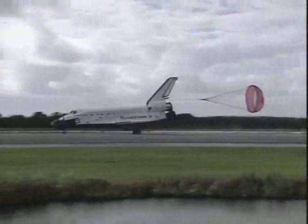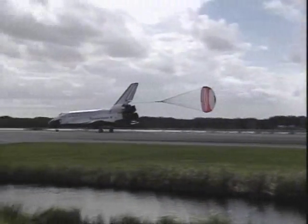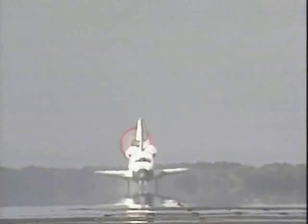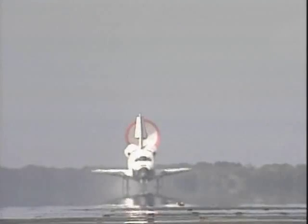Nose gear touchdown. Endeavour rolling out on runway 15 at the Kennedy Space Center, wrapping up a 4.8 million mile mission, bringing home the Expedition 3 crew after 129 days in space.